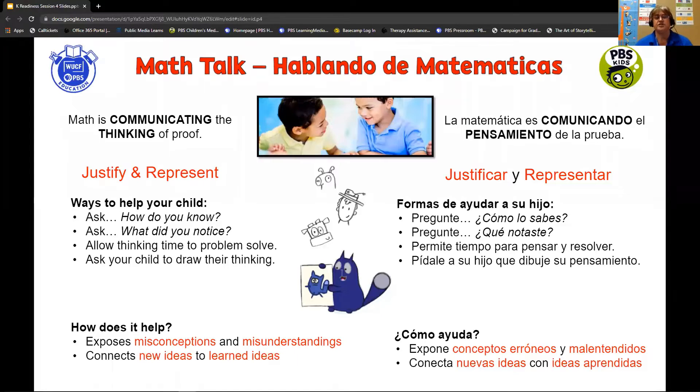One of the greatest ways that you can support your child in math understanding is through math talk. Math talk is a way of communicating how children understand mathematics — what made sense in their brains, the processes that they use. This is not an easy skill for children. Sometimes you'll hear, 'because my brain told me' or 'because I know' — that doesn't really explain why they understand the concept or how they got there. This is a skill that takes a lot of practice and a lot of questioning.